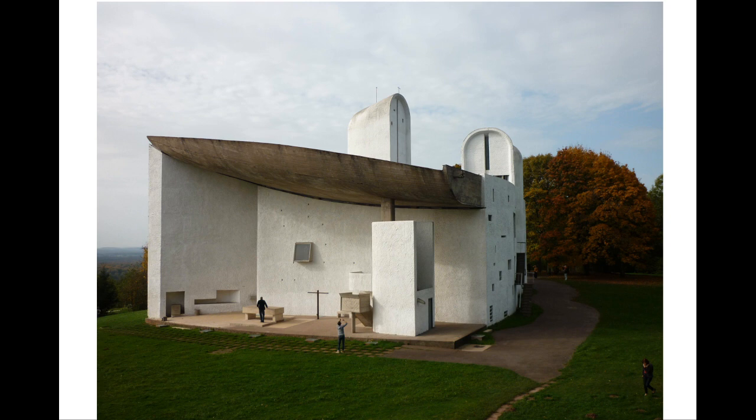The east end contains an exterior space with an altar, designed for those occasions in the year when the chapel plays host to large gatherings of pilgrims. The ground rises slightly to create a natural amphitheatre. The stone for the paving and the altar is from Burgundy.